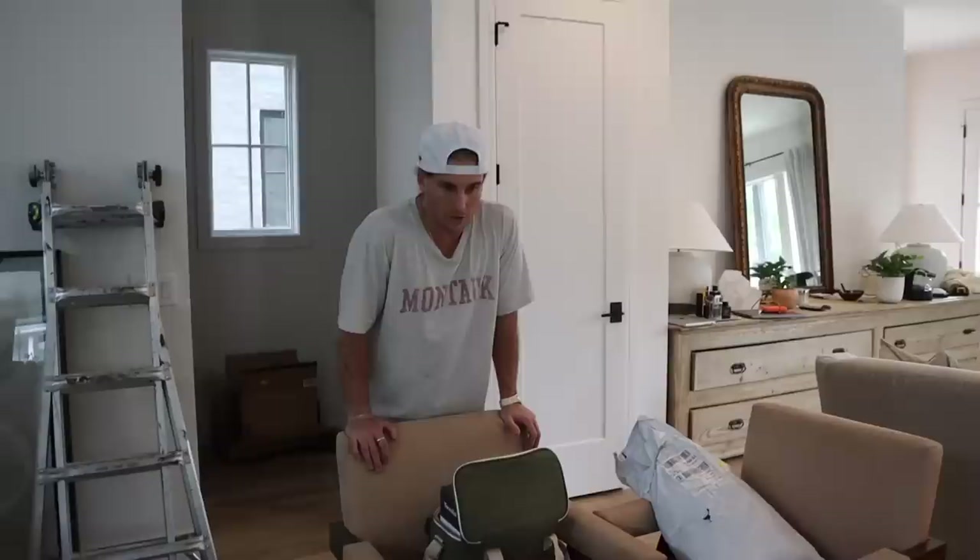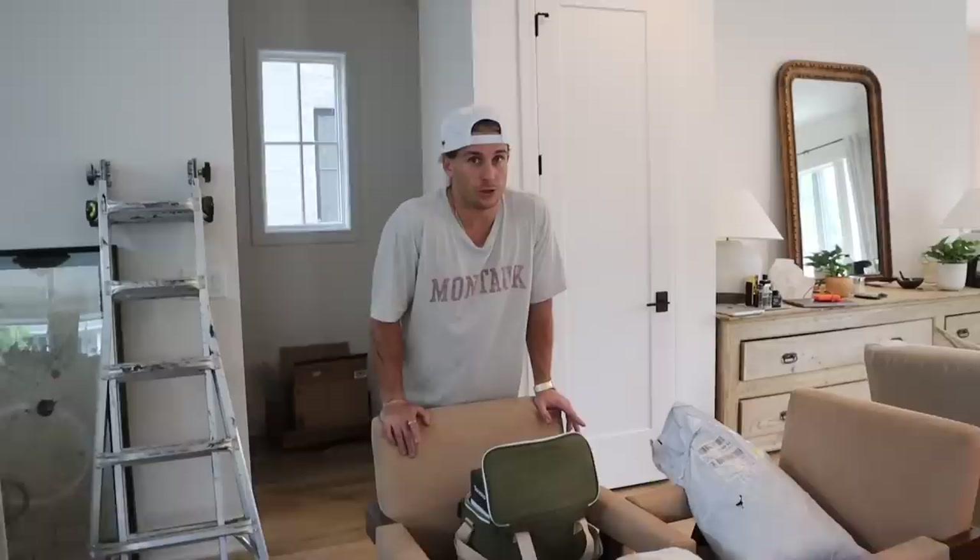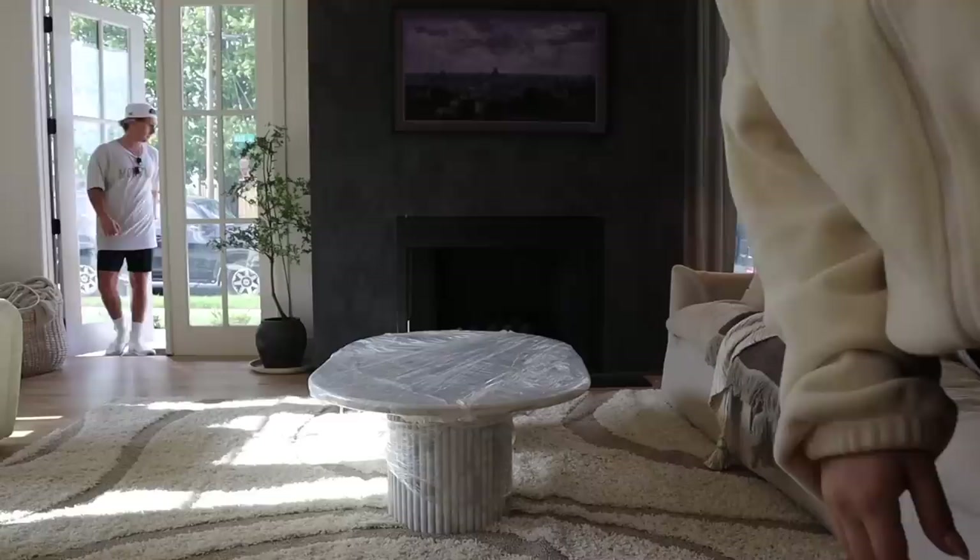I have an idea for these chairs — you mentioned we should do a table upstairs, like a working table, not a boardroom but a working space. Yes — with those chairs, all six of them, and still use them here. I think that's perfect, they'll look good up there.